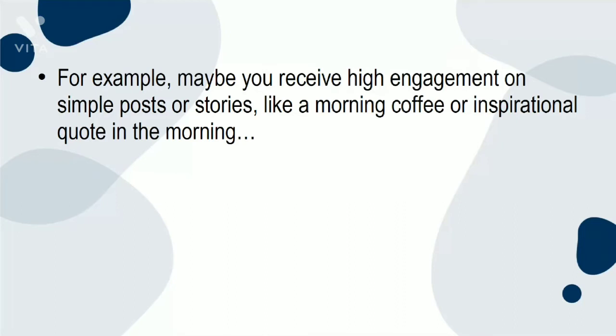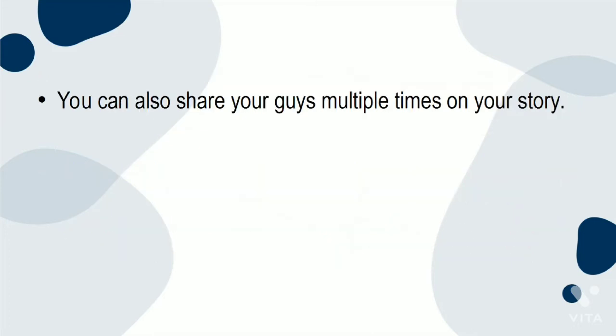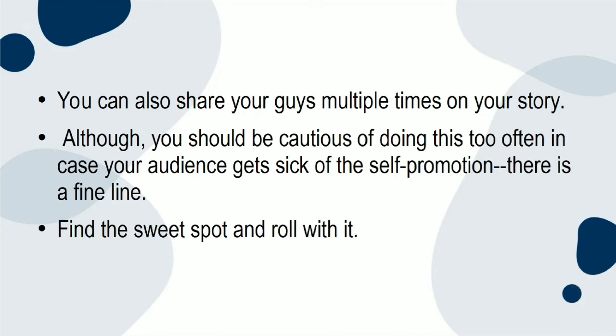You should also be mindful and make sure this is the time of day where your target audience would be in a position to take the time to read your guide thoroughly and engage properly with your content. For example, maybe you receive high engagement on simple posts or stories in the morning, but for a guide — which takes longer to engage with effectively — it may not be conducive to post it in the morning if your audience works 9 to 5 and only checks Instagram briefly on coffee breaks. You can also share your guides multiple times on your story, although you should be cautious of doing this too often in case your audience gets tired of the self-promotion. Find the sweet spot and roll with it.